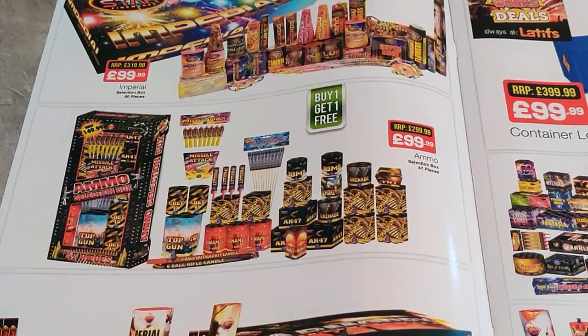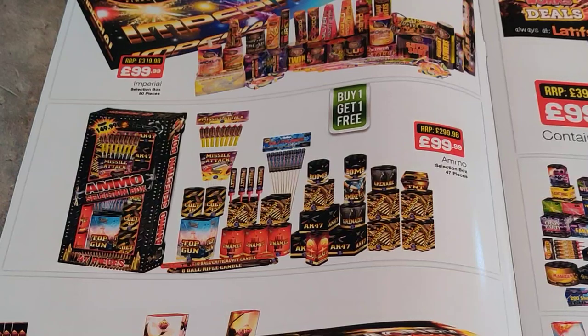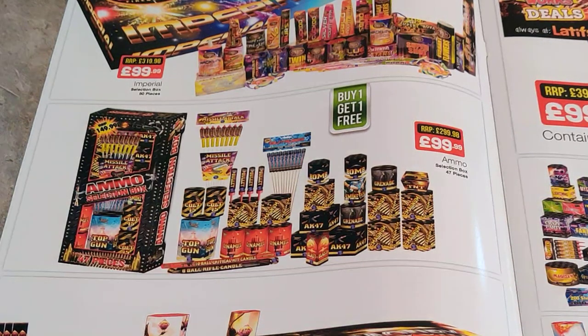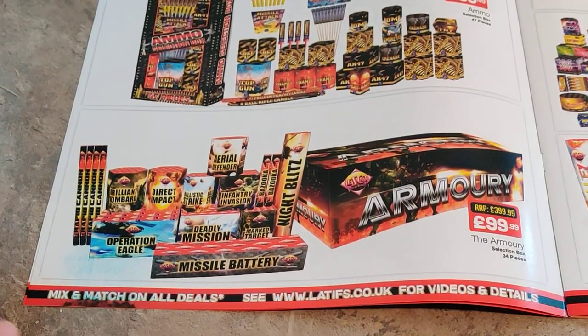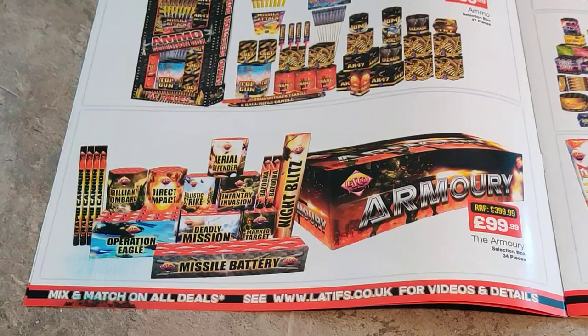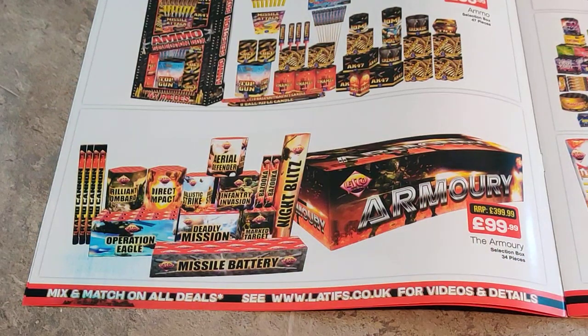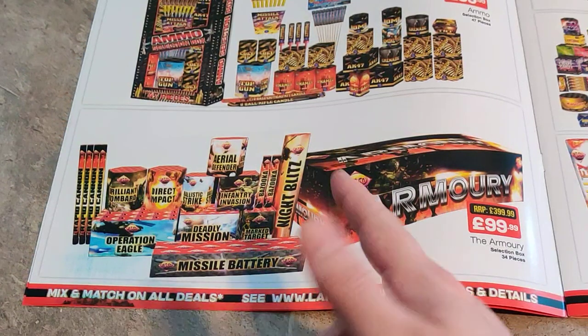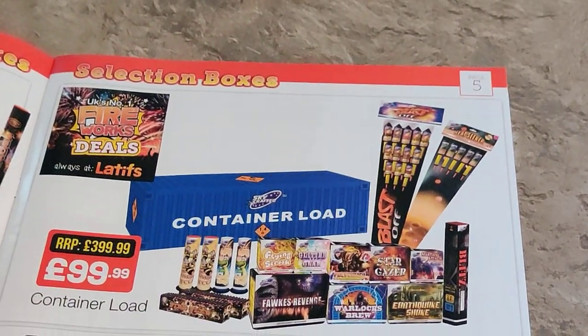And then we've got this ammo box — again not fired any of these. This is Firework King I think by the looks of it, I recognise some of the packaging. But there are lots of double-ups here, so I'm wondering if they're going to be a bit samey. And then we've got the Armoury selection box from Esco, which is Brightstar. You've got your missile pack, 100 quid, lots of different Roman candles, slightly bigger Roman candles and some cakes. They're obviously designed for the small garden so they won't be too fantastic. This would be more my thing personally.